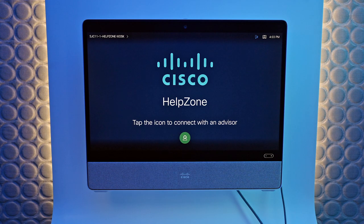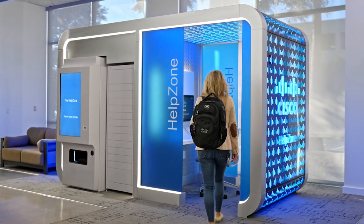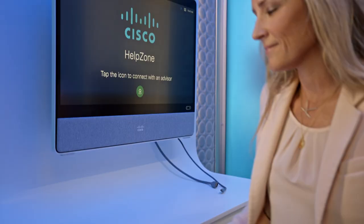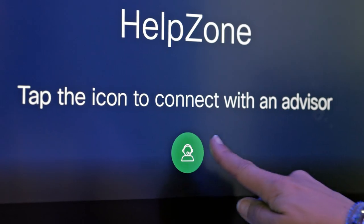We're reimagining the way our hybrid workforce gets the support they need. Introducing the Help Zone Kiosk — a streamlined IT support experience for those working in or visiting a Cisco office.